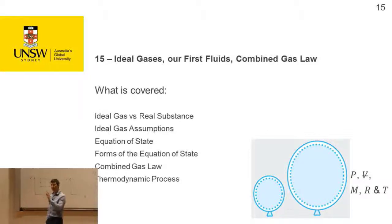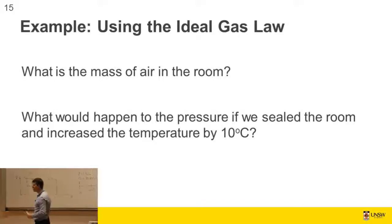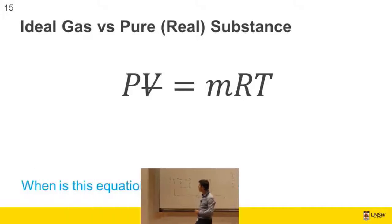Ideal gas equation: PV = mRT. When or for what substances is this equation invalid? It's not invalid just for open systems or non-monatomic molecules — we still use it for atmospheric air containing nitrogen, oxygen, and carbon dioxide. The answer is: near a change of phase. Close to condensation or boiling temperature, it's not valid.